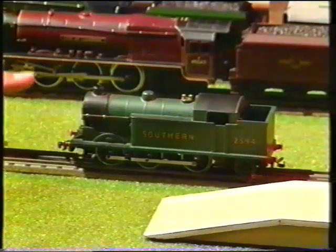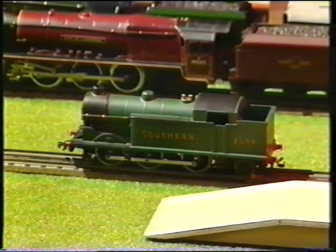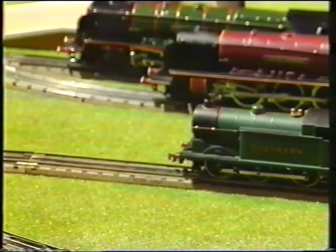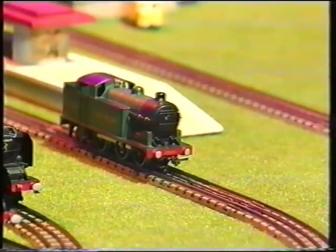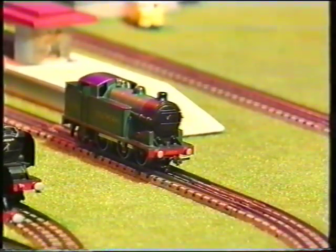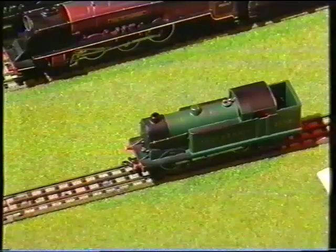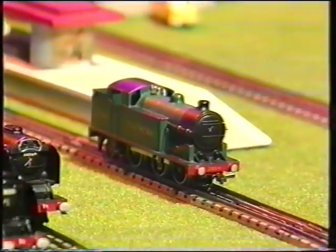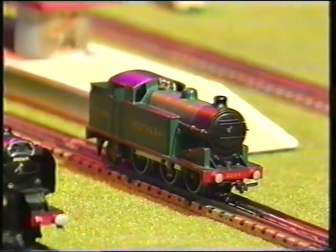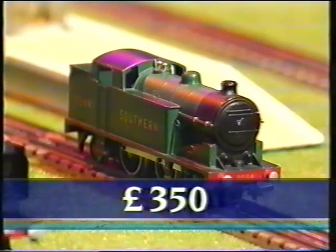Well, how about this one then? This is a 1950s N2 Southern Steam Loco. It was also designed by Sir Nigel, but instead of going for glamorous runs to Scotland, it would shunt along on suburban routes in North London, although it doesn't look like it's going to do any shunting today. There's something rather odd going on here, because it's called the Southern, but it's actually a London North Eastern engine painted in Southern colours — and this makes it pretty rare. Original price, about 90 pence. Expected sale price, £350.